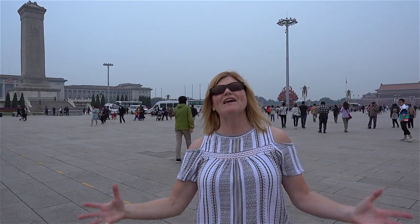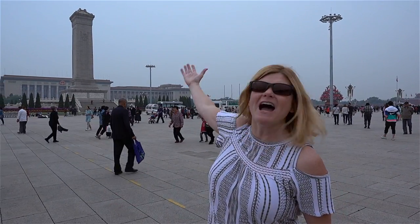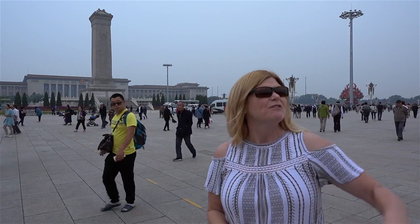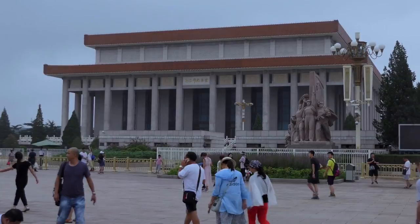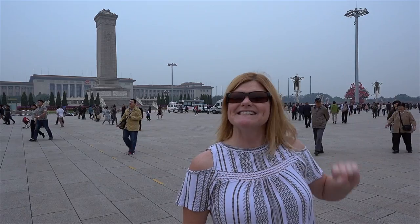We are in the heart of Tiananmen Square — this is where all the action happens, and this is where the people think of celebration and happiness. Behind me is the government building and the people's monument commemorating all the wars and all the people who have died for China. You have the National Museum on one side, Chairman Mao's tomb on the other, and Tiananmen Gate, the oldest building in the square, built 600 years ago.